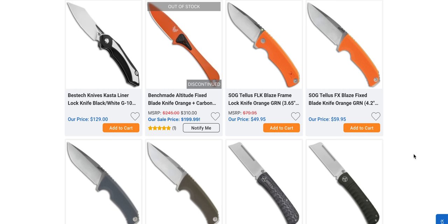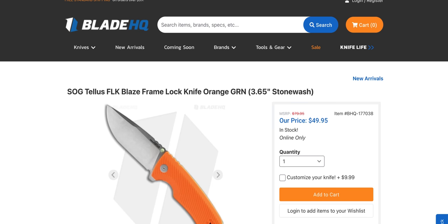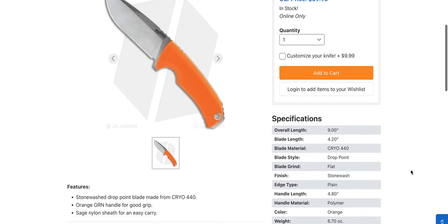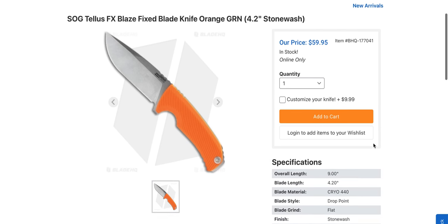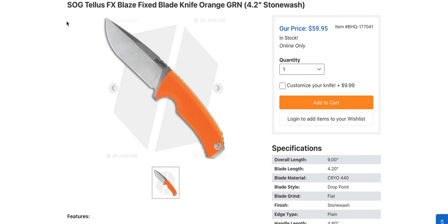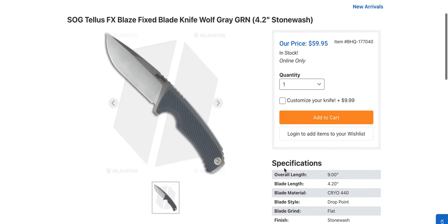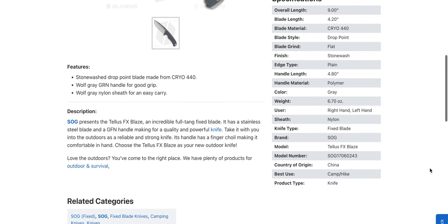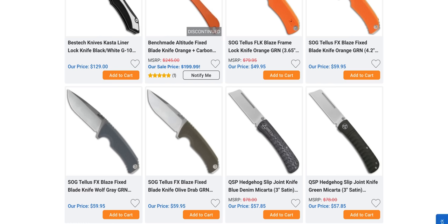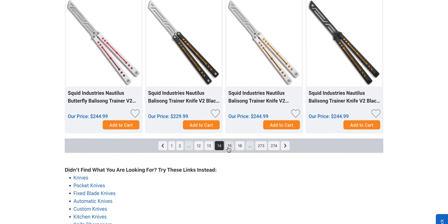SOG Telus — I thought it was a fixed blade with thumb studs. Oh, that's the frame lock version; there's the fixed one. Cryo 440 at $60, 9 inches — honestly looks like a decent fixed blade, not mad about that at all. Not bad looking. SOG has really come a long way — I'm rooting for them.